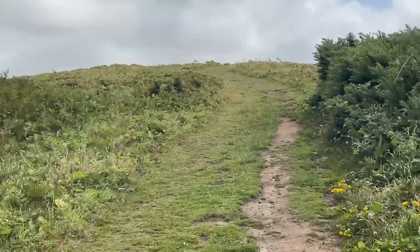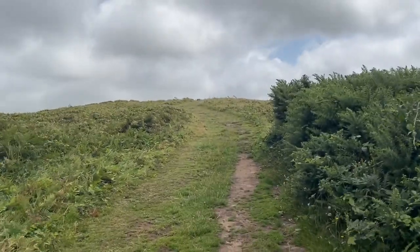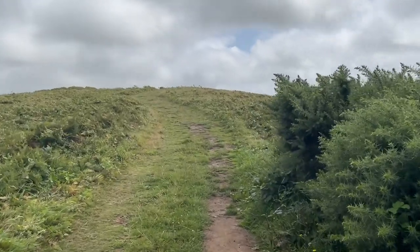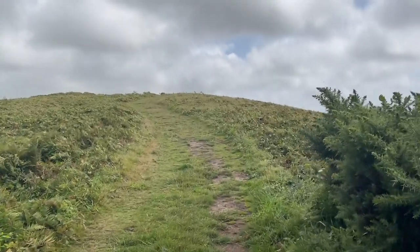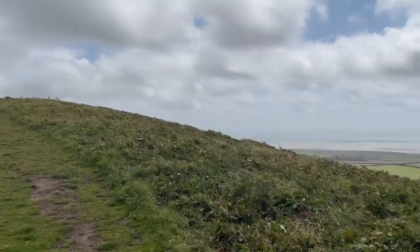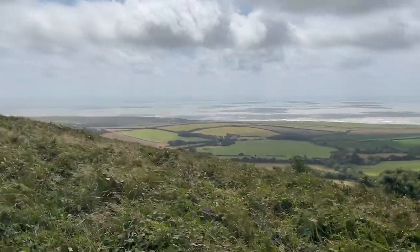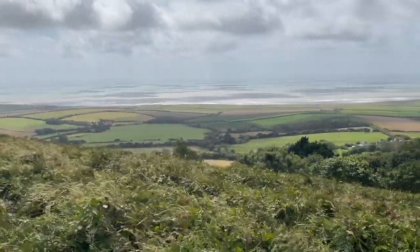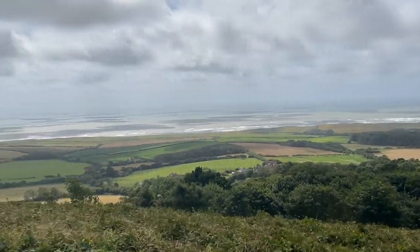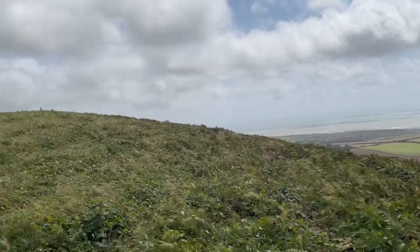The winds are blowing fiercely, but they're not going to put me off exploring this fascinating part of the Isle of Wight. Walking up Castle Hill and Mottison Common's second summit is a bit of a challenge. It has the remains of an iron enclosure which is a low rectangular bank.